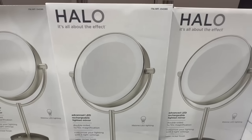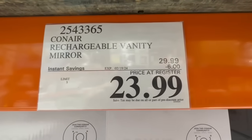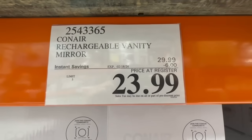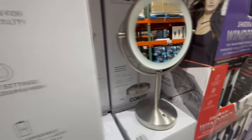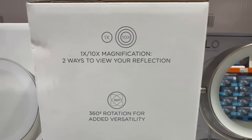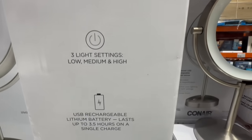This is the advanced LED rechargeable lighted mirror, and it's also on sale for a limited time. The offer is valid until February 18th, and it currently has $6 off — it usually sells for $30, and right now it's priced at $24. They do have it on display here at this local Costco. Each side has a different magnification, so there are two ways to view your reflection. You can also rotate it, and it has three different light settings: low, medium, and high.